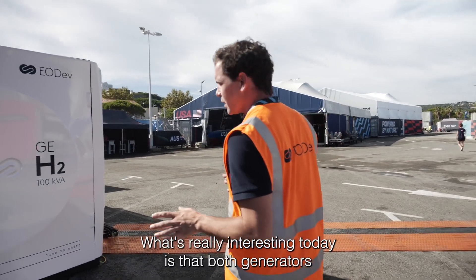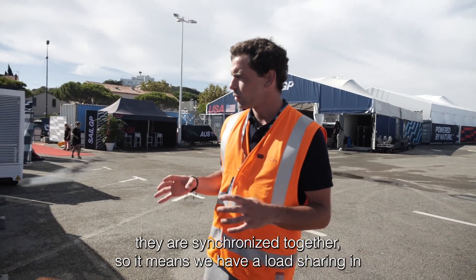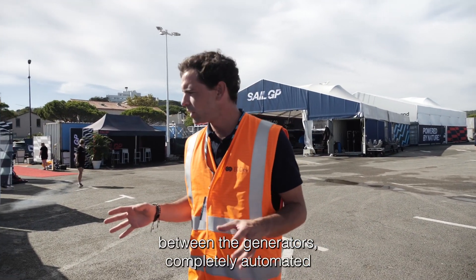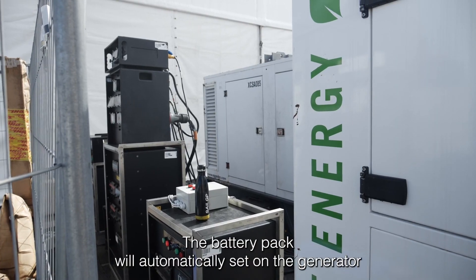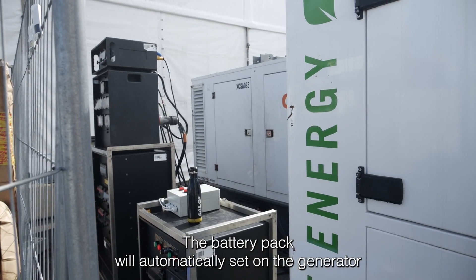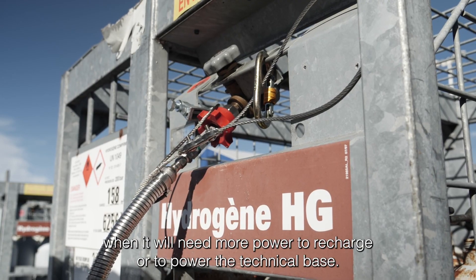What's really interesting today is that both generators are synchronized together. So it means we have load sharing between the generators, completely automated, and they are going to charge a battery pack. The battery pack will automatically set on the generator when it needs more power to recharge or to power the technical base.